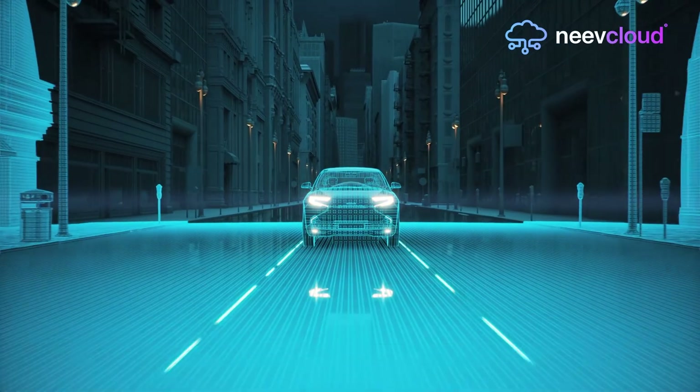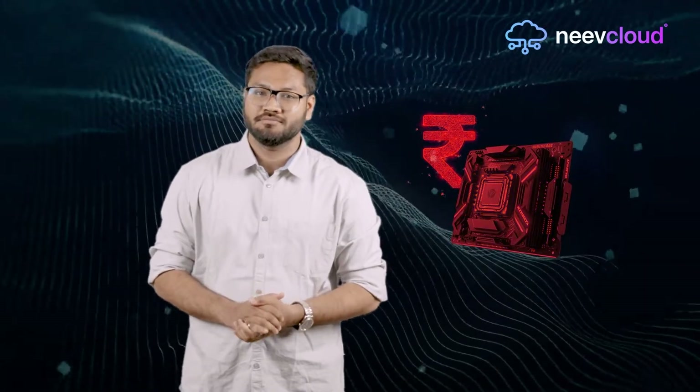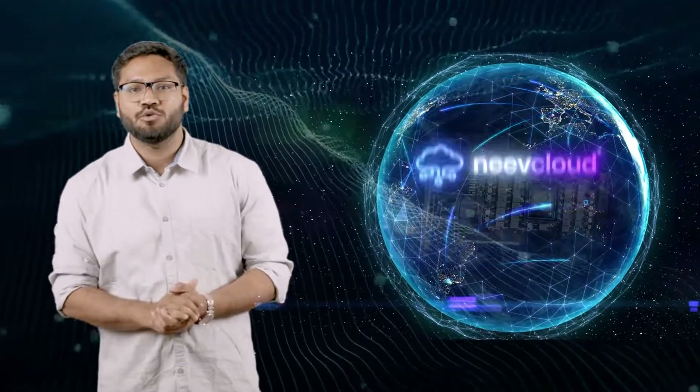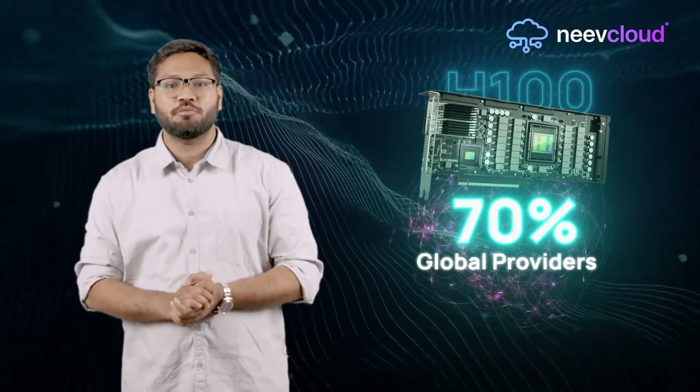Ever felt like AI projects are stuck in your slow lane? Because of high GPU cost and limited access, you are not alone. But hey, there's a game-changing solution. Meet Neve Cloud's NVIDIA H100 GPU, delivering cutting-edge performance at up to 70% less cost than leading global providers.